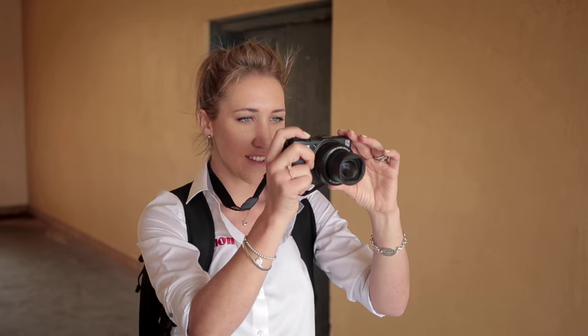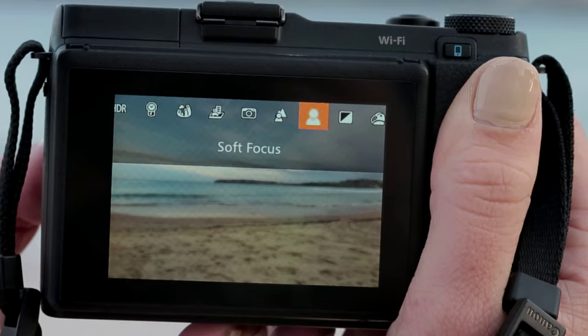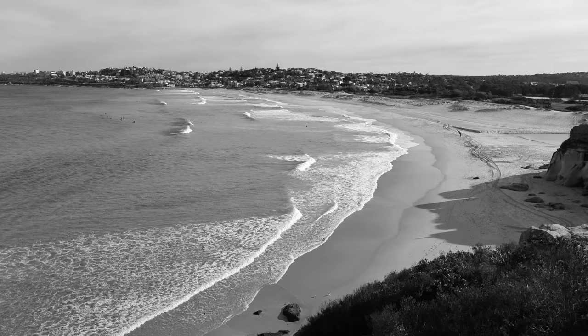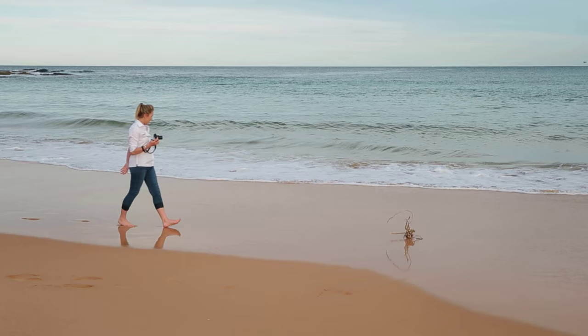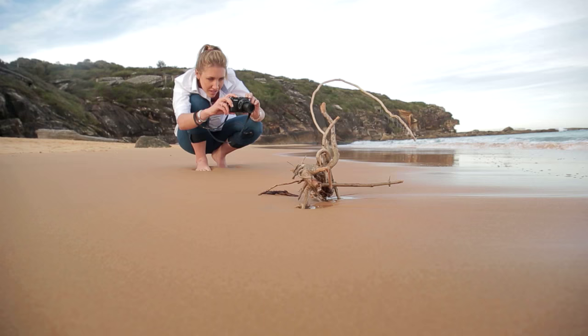If you're feeling creative and would like to add some black and white photos into your holiday album, have a look for the monochrome feature in your camera. Also, have a look for the little things that help tell the story of where you are.